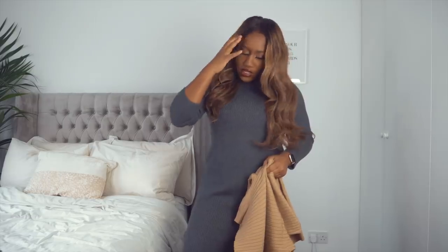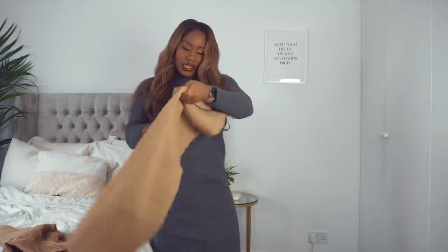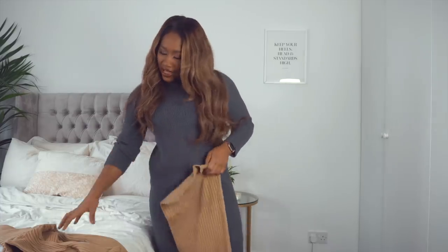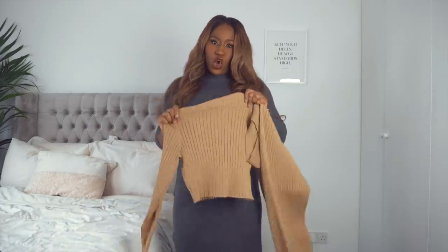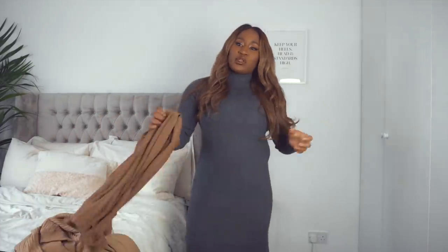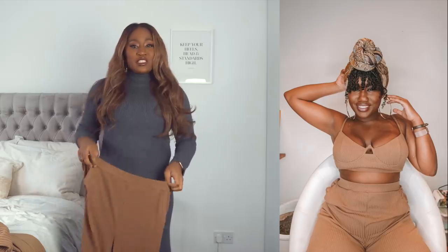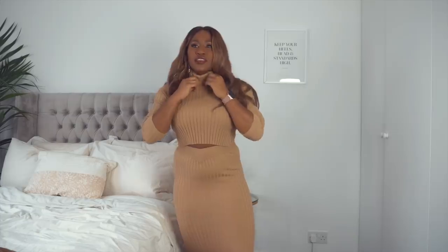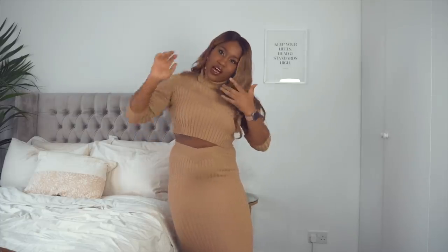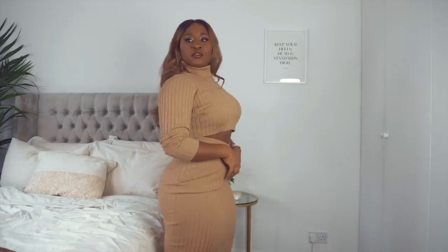Next up, I got some sets from Oh Polly — some cord sets for winter. This is a skirt and a jumper-style top. Everyone's been asking about the cord set from my headscarf tutorial video and this is also from Oh Polly. Realistically, with the midriff out, I'm not entirely sure how warm it's going to keep you.